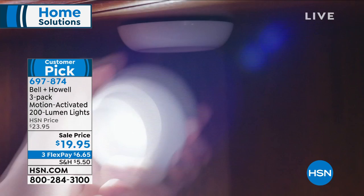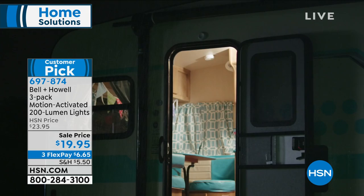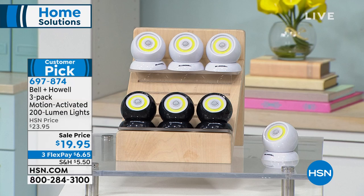You're getting a three-pack today. These are battery-operated, motion-activated, 200-lumen lights that you could literally take off their little base and walk around with. So perfect heading into summer storm season. At $19.95, please don't let that price fool you — major customer pick. Out of 70 reviews, about 49 are perfect five-star. Two colors on your set today — everyone gets three. You can choose white or black.